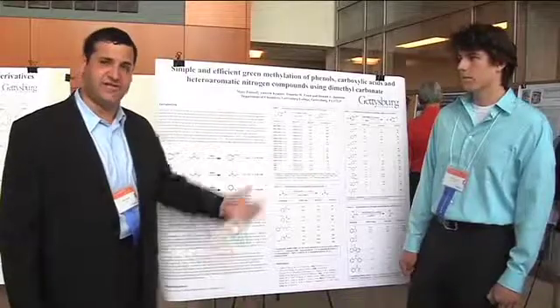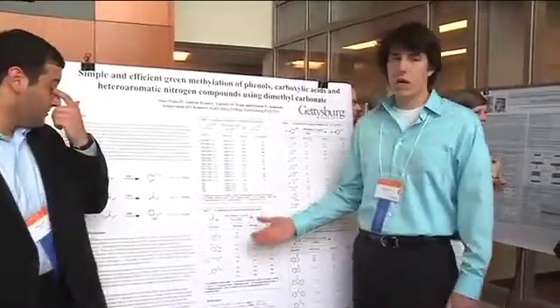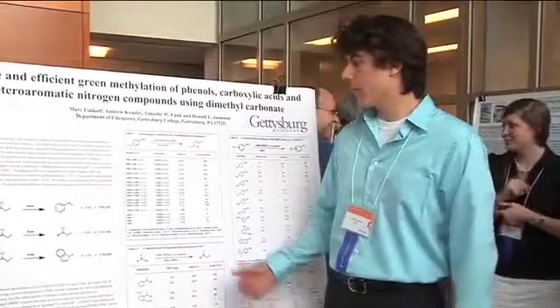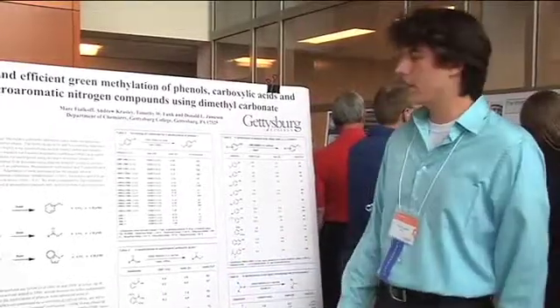Andy took over the project this spring. What Mark found was the ideal solvent system was a 1 to 1 DMC to DMSO ratio. We found that the reaction was actually catalytic in nature, so we tried to optimize it and found that 20% catalyst load was ideal.